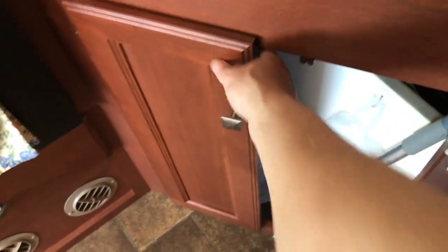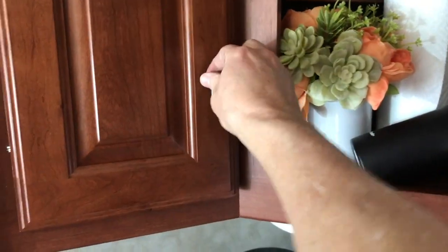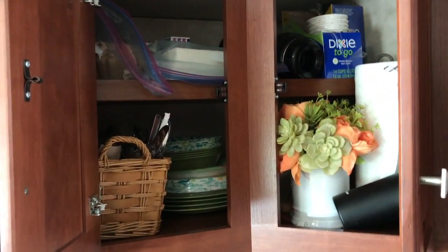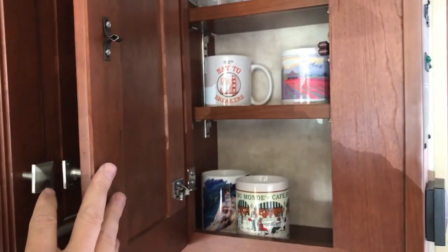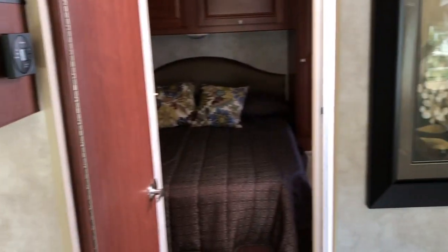In this cabinet we'd have a wastebasket and a broom. These cabinets are where we would store all of our eating plates, cups, and napkins. And here we'd have our coffee cups. And that's about it for the front.